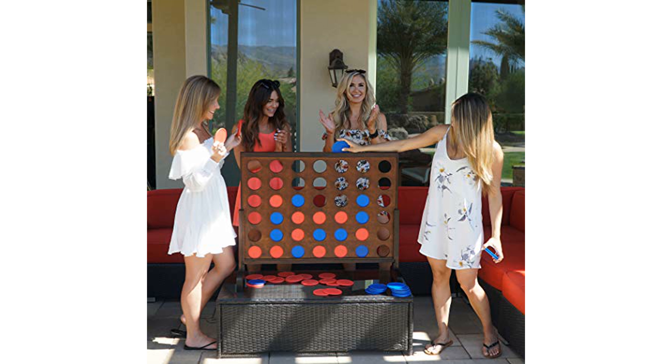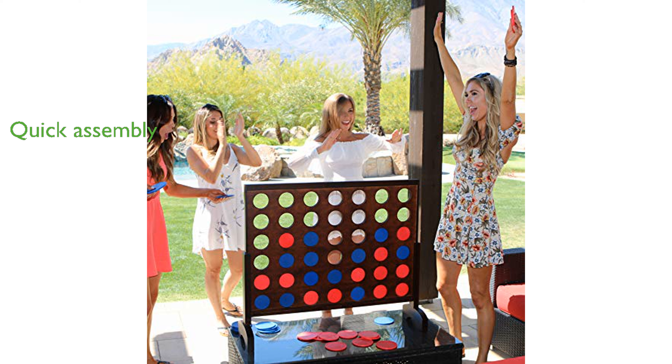With its robust wood construction and quick assembly, the game is perfect for game nights, parties, and outdoor events. The oversized dimensions of over three feet wide and 32 inches tall make it an impressive addition to any event, providing giant-sized fun for all ages.